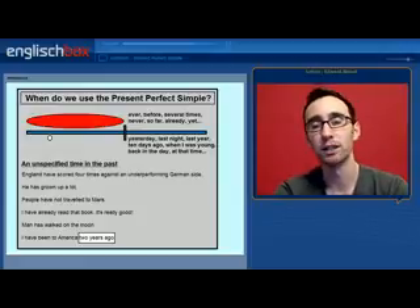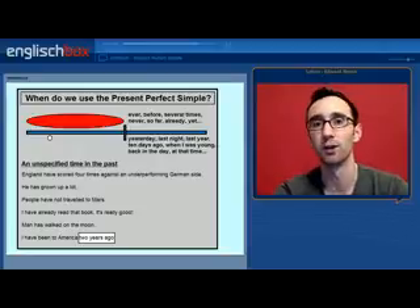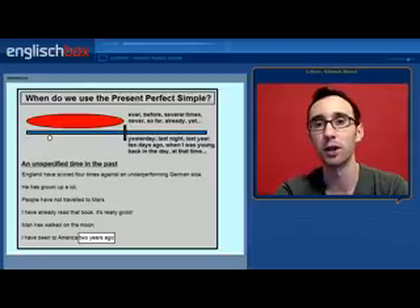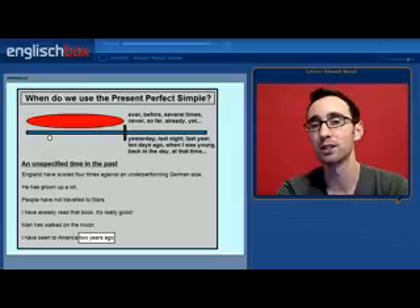With the present perfect simple we can use adverbs and time expressions such as ever, before, several times, never, so far, already and yet. These are unspecific time expressions — they can happen at any point in the big red circle on the whiteboard. If we want to say when something happened, if we want to give a specific time expression in the past, then we have to use the past simple. So we would not say 'I have been to America two years ago' — we would say 'I went to America two years ago.' However, if someone only wants to know if we have been to America once or twice or three times in our life, then when we went last time is not important, so I would say 'I have been to America.'